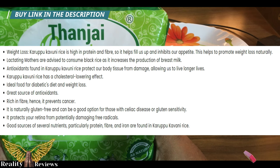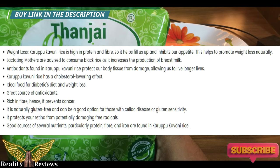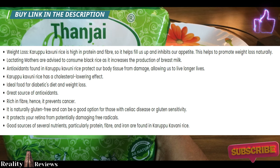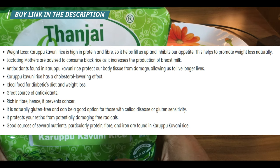Benefit number five: this is a completely diabetic-friendly rice. Whether you have type 1 or type 2 diabetes, this is the rice to add to your diet. It has a low glycemic index (GI), it does not spike your insulin, and that actually helps diabetic patients.